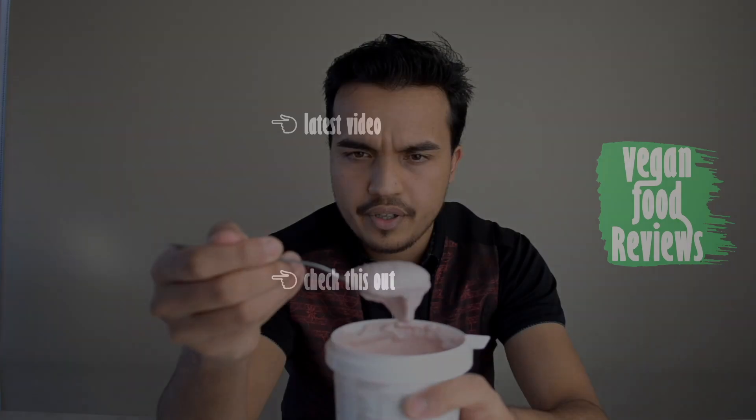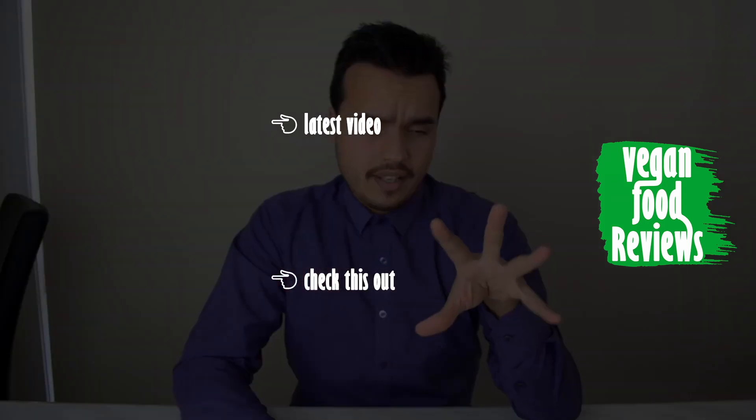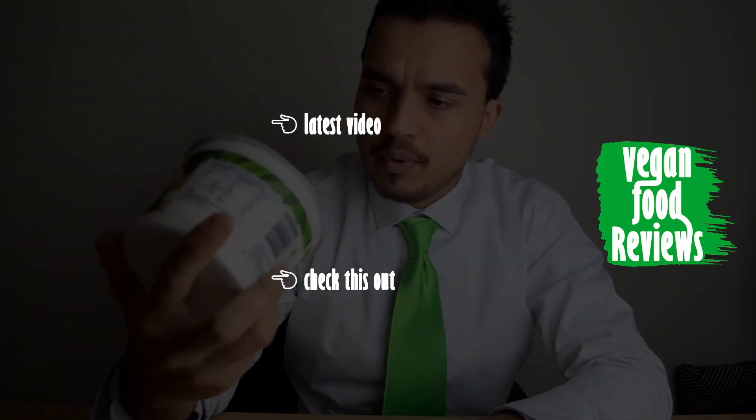But that's a wrap for now, so thanks for watching. Bye.